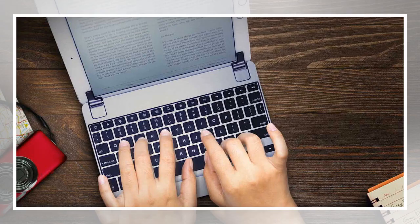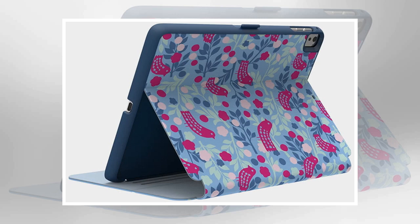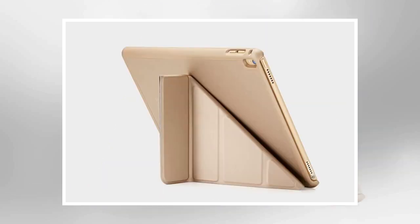The iPad Pro 9.7 is an excellent tablet, but if you want to keep the aluminum body and display in pristine condition, you are going to need a proper case or cover. You may also be on the hunt for a keyboard, or a case that allows you to use your tablet while in landscape mode. Thankfully, the best iPad Pro 9.7 cases offer as much functionality as they do protection.